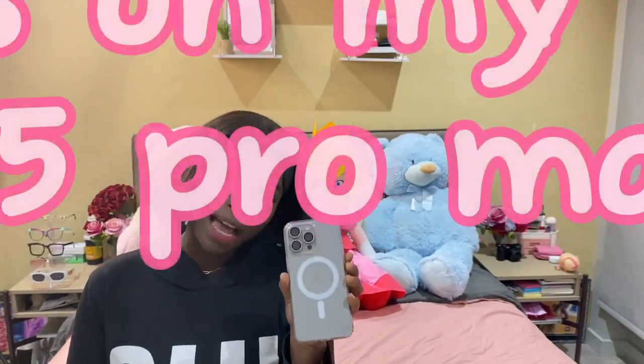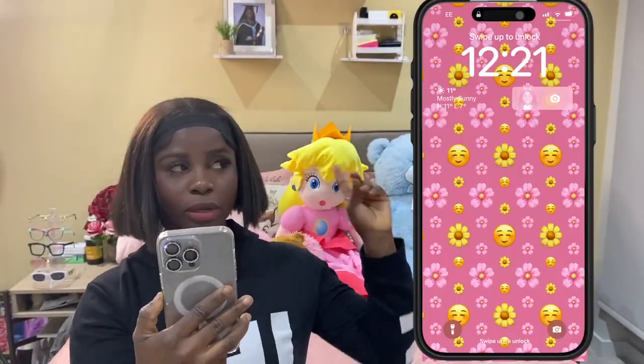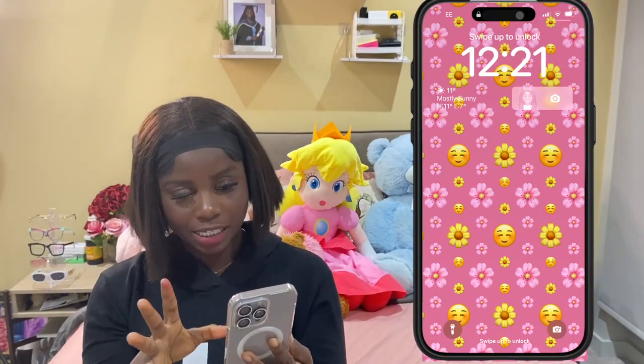Let's get back to the video of today. Today is going to be 'What's on my handphone' - specifically what's on my iPhone 15 Pro Max. I'm going to show you guys all what's on my iPhone 15 Pro Max today. Before we start the screen recording, I want to show you guys what's on my background - what's on my actual phone before you click on the open button. It has this pink stuff, and it shows Monday 4th of December.